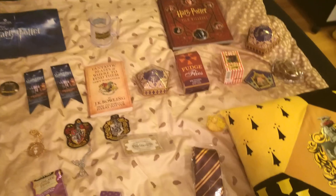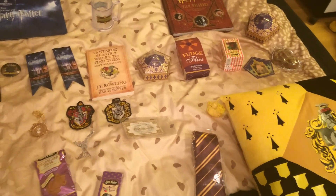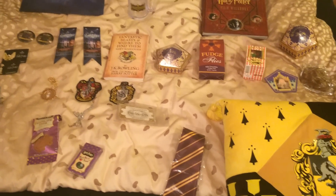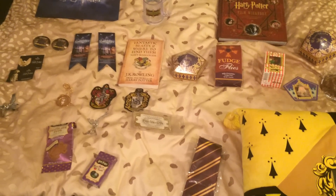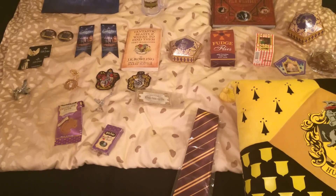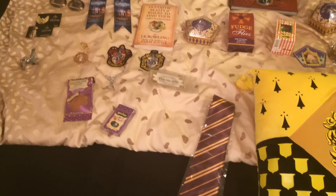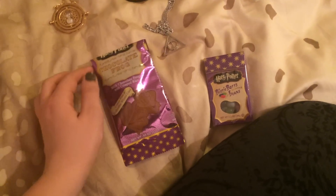Hi, it's me Sofiechen, and today I'd like to show you all the stuff I got in London — the Harry Potter studio tour, Platform 9¾, and Harrods. Sorry if I make some mistakes; I'm from Austria so my mother tongue is German and I'm not perfect at speaking English. So let's get started!